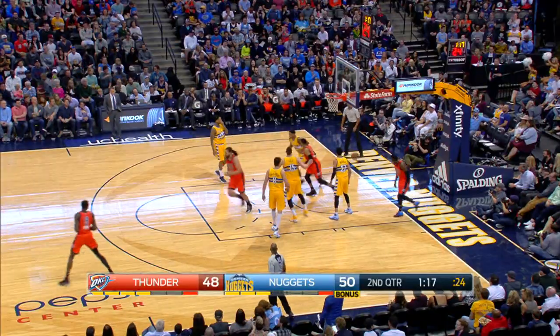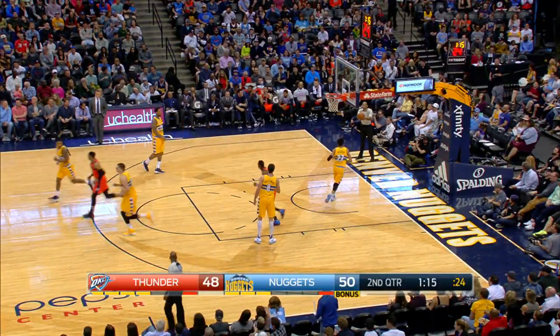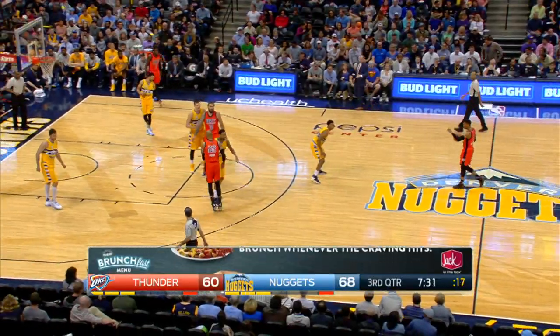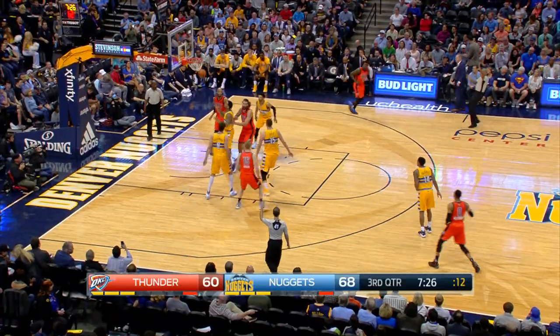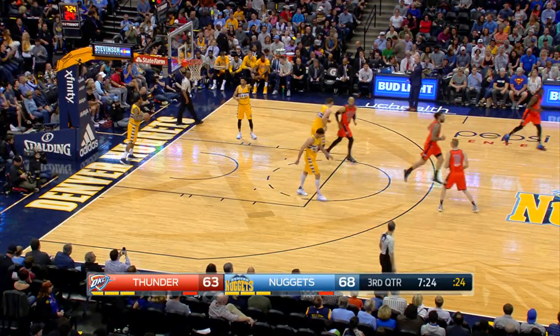Westbrook can't finish at the rim, but there's the tip-back for Westbrook. Give him the point rebound double-double. This is where the Nuggets had trouble in the first half — scoring in set pieces. Westbrook at the three-point line — nothing but the bottom.